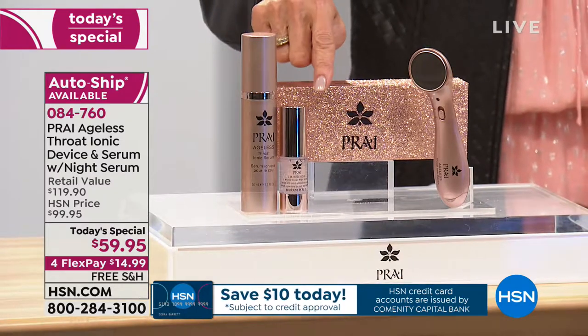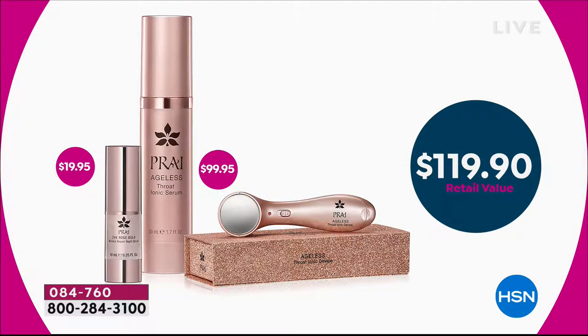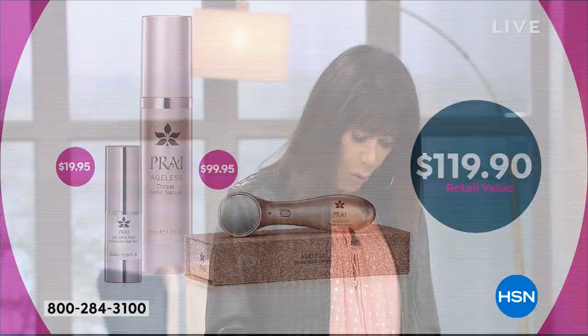Look at the gorgeous gold packaging. All of it together — the screen shows $119.90 in combined value. The serum and the device on our website right now are $99.95. But today we're adding the world launch item, and for way less than the price of the device and the regular serum — remember the serum is now 1.7 ounces, not one ounce — you get all of it for $59.95, shipped to you for free.